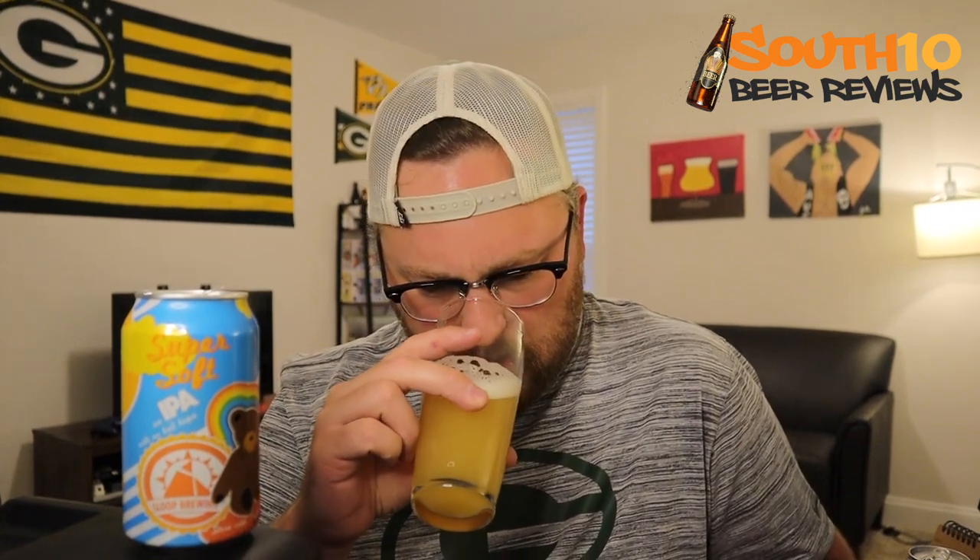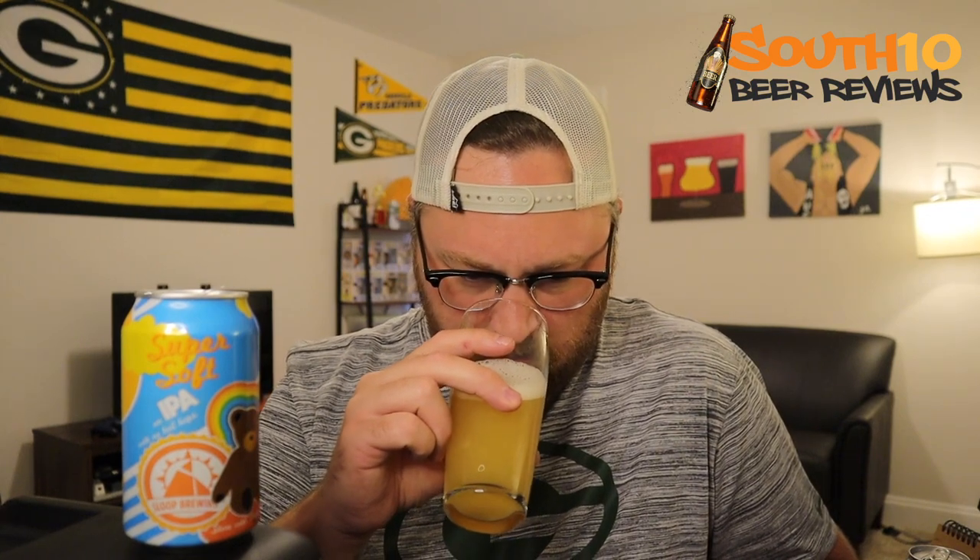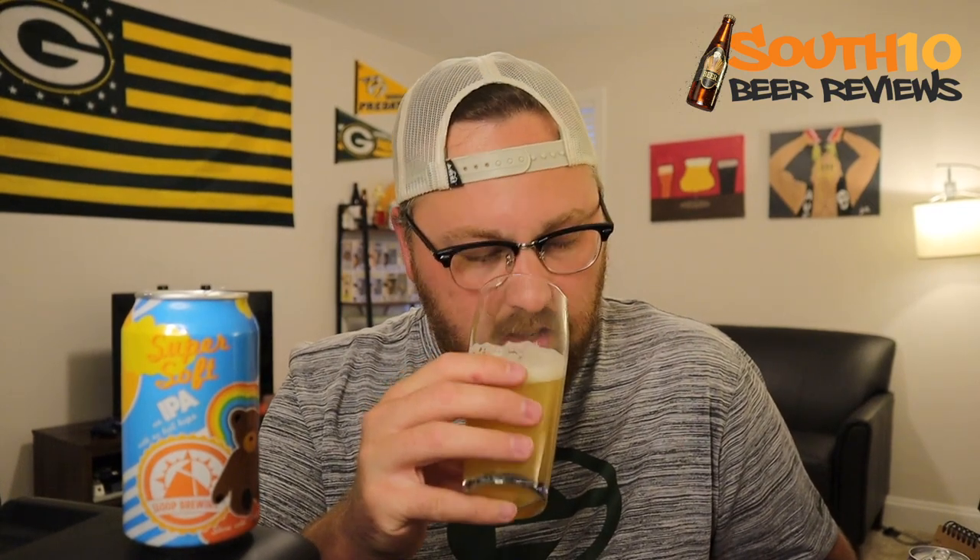Yeah, it smells decent — it's not exactly exploding out of the glass. I'm getting just kind of a generic hazy IPA type aroma. It's got like a citrusy thing — orange, tangerine — getting a little bit of pineapple. There's also a little bit of like a green, earthy type thing to it, and a sweet bready malt. There's something else in there — almost like a melon type of character, but I'm not quite sure.